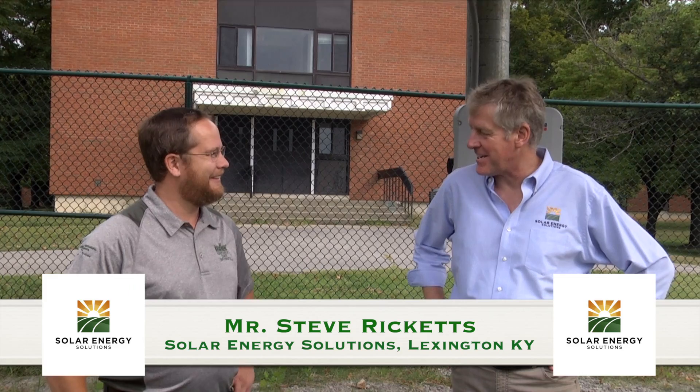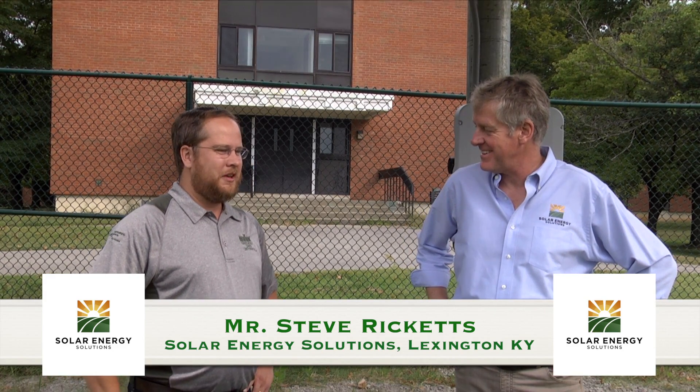Steve, thanks so much for being here today. Thank you, lovely to come along. So you are the owner of Solar Energy Solutions, is that correct? That's right. I run the business with my partner. We've been around about 13 years and I think we're on our 670th install at the moment. So when it comes to Kentucky, we've probably done just about every type of solar there is.